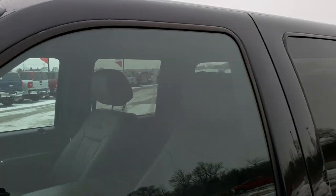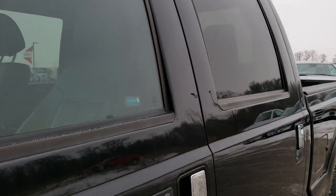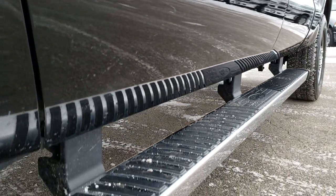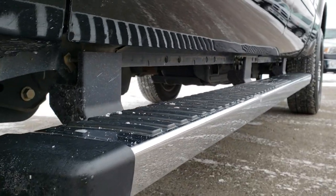Tuxedo black is the color and we shoot all of our videos in 1080p, so if you have HD capabilities on your computer, tablet or smartphone device, turn them on now because I want you right here looking at the truck with me.